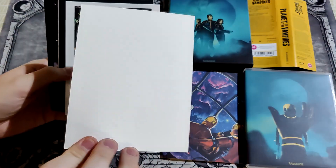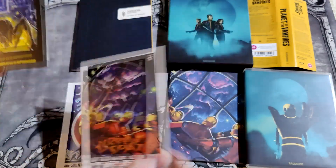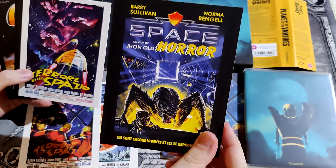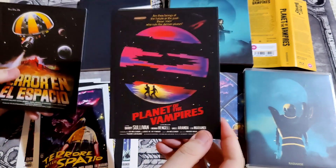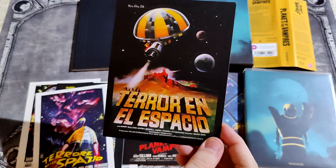Then the art cards — nothing on the back. Planet of the Vampires. Terrore Nello Spazio. Space horror. Another Terrore — that looks great. Terror Nello Spazio.